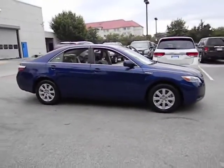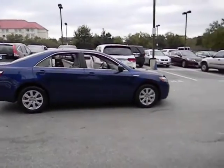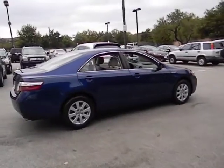Here are some of this vehicle's great options: stability control, traction control, airbags, driver airbag, cruise control, keyless ignition, FWD.